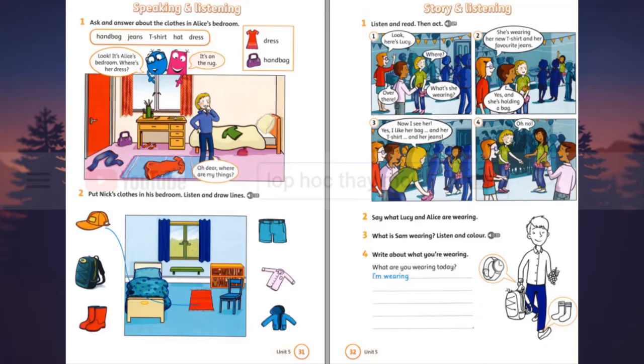Listening 19. Listen and read, then act. One. Look. Here's Lucy. Where? Over there. What's she wearing? Two. She's wearing her new T-shirt and her favourite jeans. Yes. And she's holding a bag. Three. Now I see her. Yes. I like her bag. And her T-shirt. And her jeans.